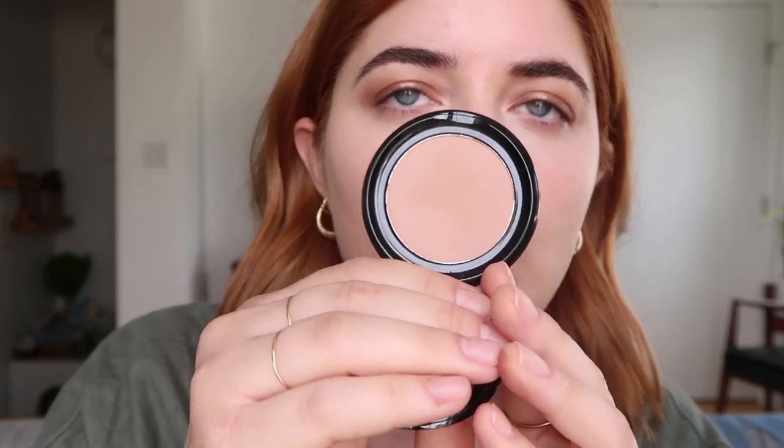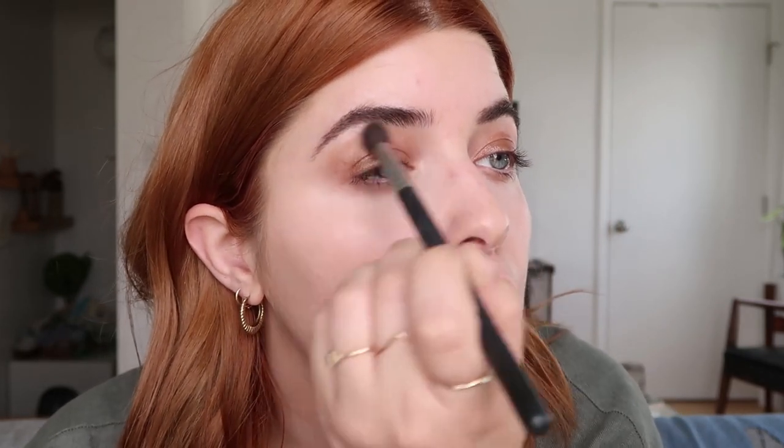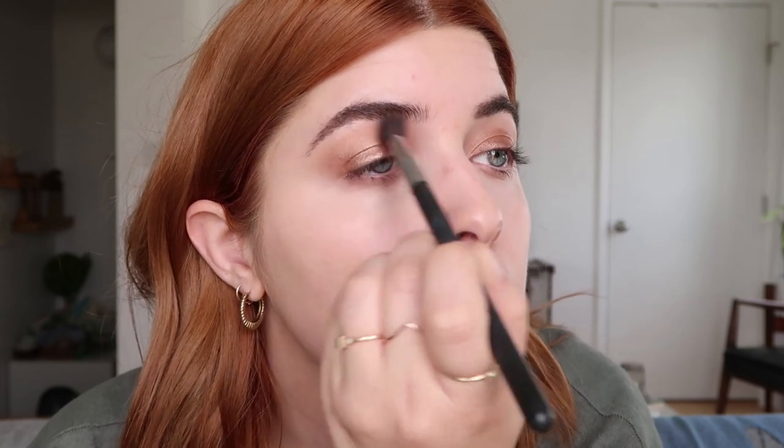I also picked up this Marc Jacobs eyeshadow — their Omega Shadow in The Big O. It's a really taupey but warm light brown and I love how light and subtle it is. I've loved it as a transition color and even all over the lids, but lately I've mostly been using it to blend out this eyeshadow. It just gives a really soft halo of warmth, and I'm going to take it a little under the eye too.